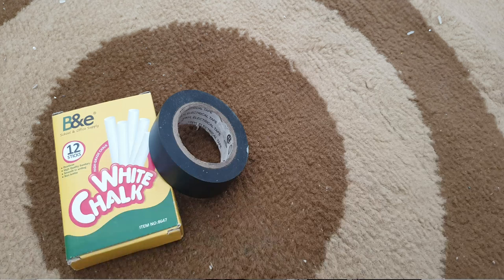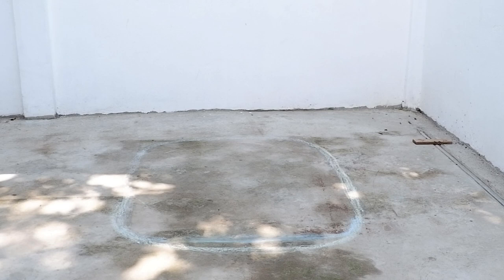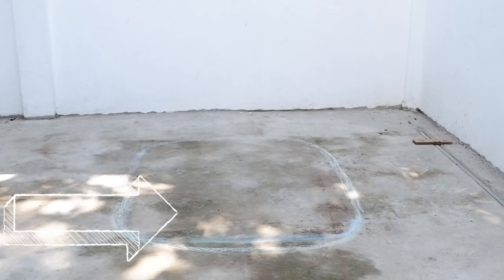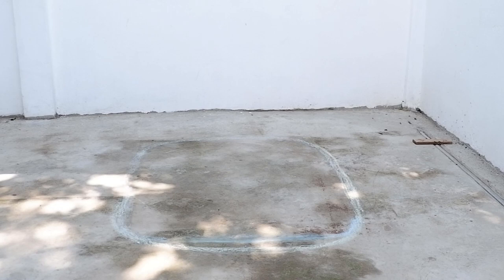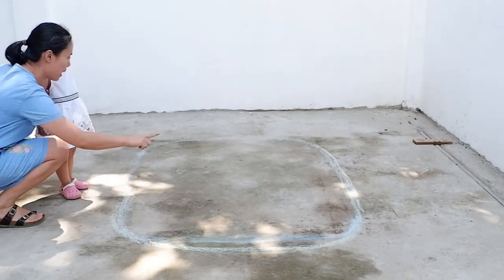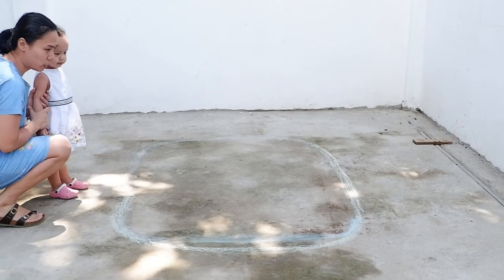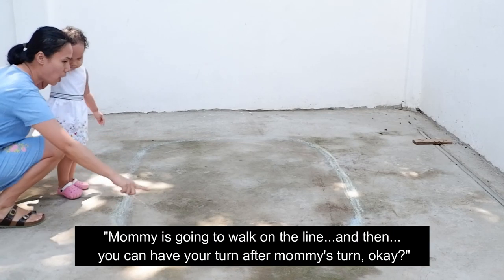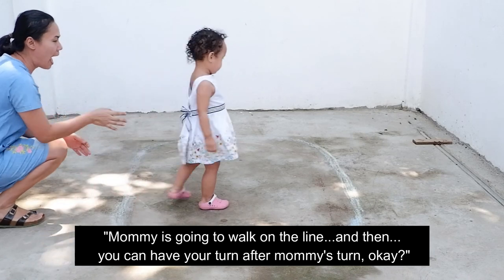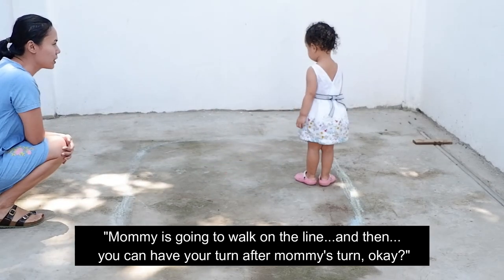All you need for this activity is chalk or tape and a safe area. An ellipse is drawn or taped on the floor. Demonstrate the activity to your child and tell him he can have his turn once you're done — for example, 'You can have your turn after mommy's turn, okay?'